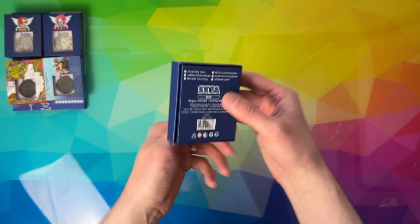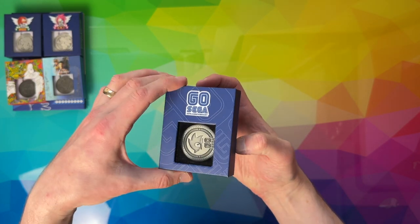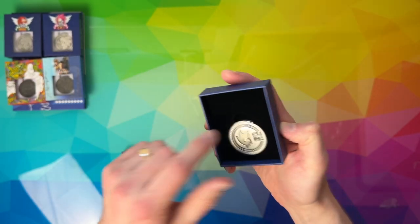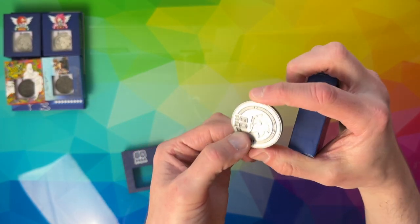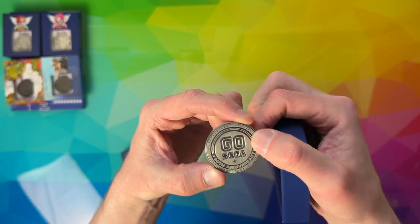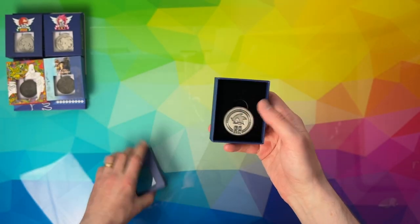Next we've got just a Go Sega coin, which was obviously for Sega's 60th Anniversary — that's why it's Go Sega. It's kind of like a 6 and a G combined, that was the theming there. Really nice little Sega logo and Sonic's logo head there, 60th Anniversary. It's a nice coin to commemorate Sega's 60th.